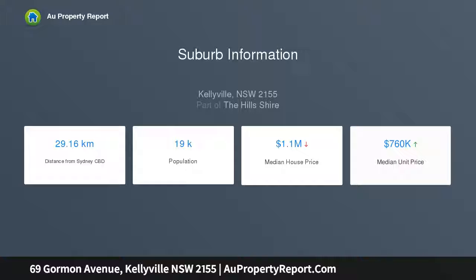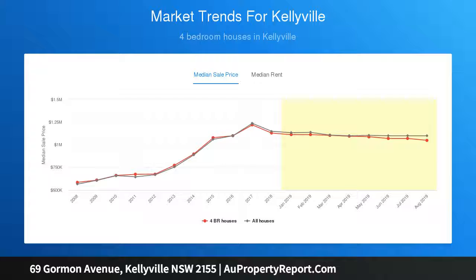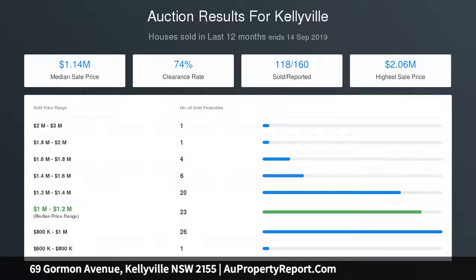The oversized master bedroom features a walk-in robe and ensuite. The stunning gourmet open-plan kitchen boasts gas cooking, Caesarstone bench tops, soft-close drawers, quality European stainless steel appliances, and a spacious pantry.